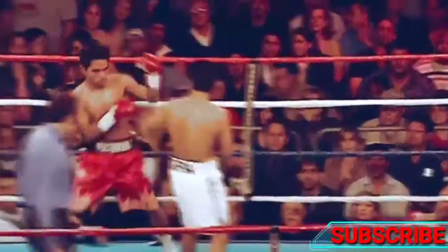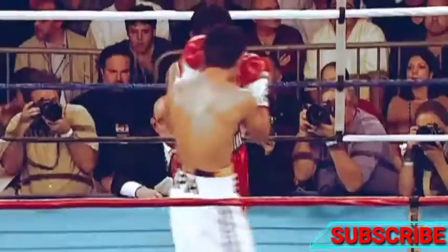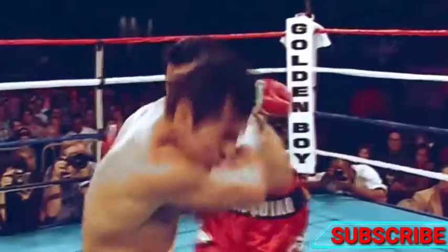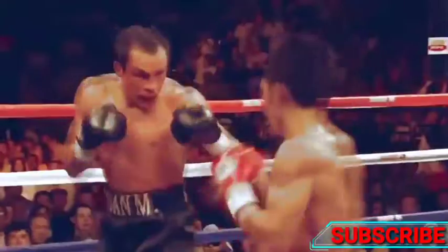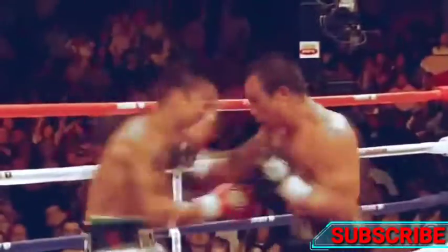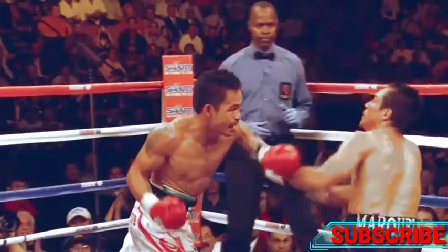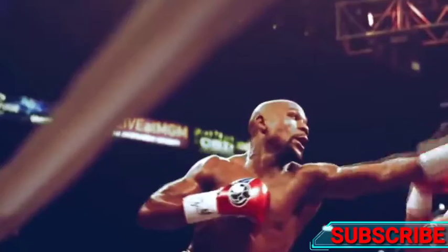Pacquiao's win over Marco Antonio Barrera sent shockwaves around the world. This knockdown showed the power Manny held, knocking down a great Mexican fighter. Pacquiao is a boxer who just loves to fight. Against Marquez, we saw an all-out war.